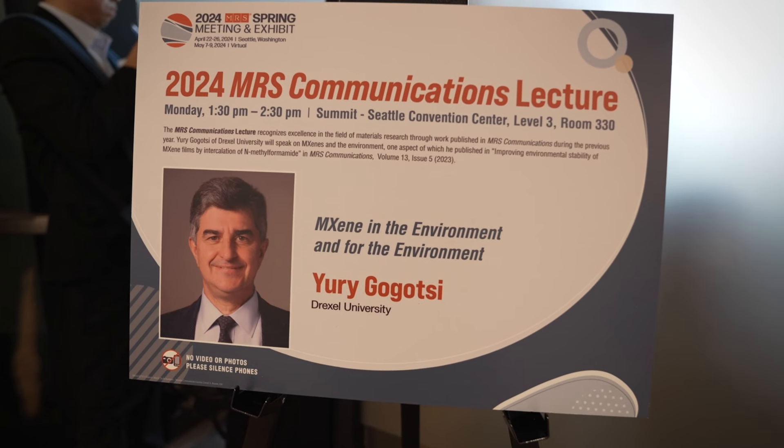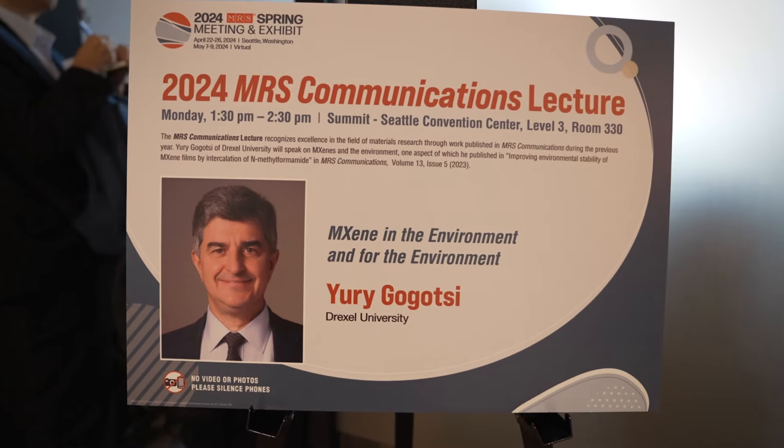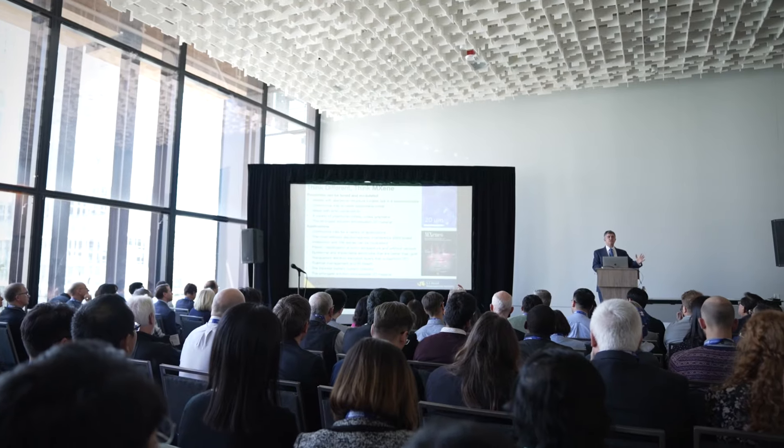When materials are just discovered, people don't really care much for how long they're going to live. But at the moment it comes to practical applications, you really need to have materials that will last long enough to perform their function — sometimes years or maybe decades. This is the reason we started to study the lifetime of MXenes under real application conditions.